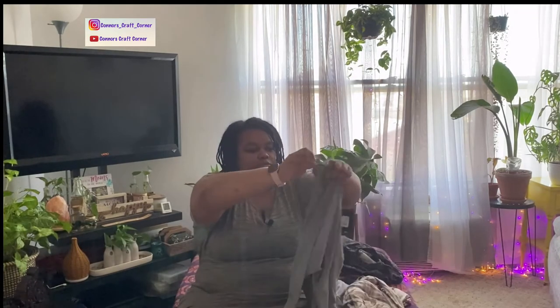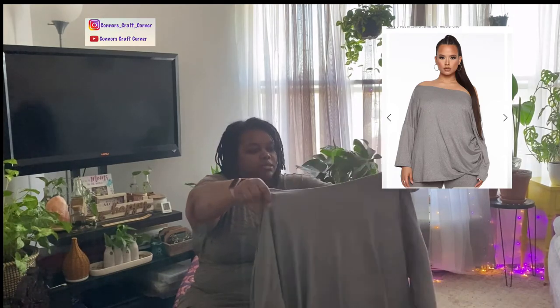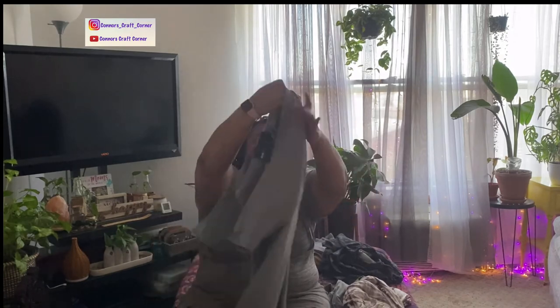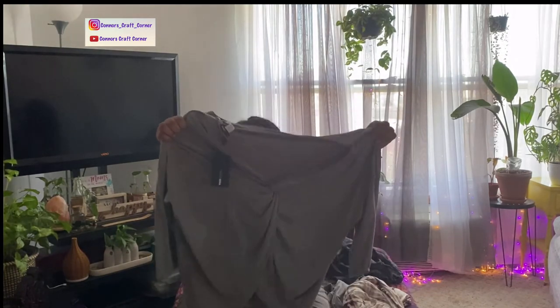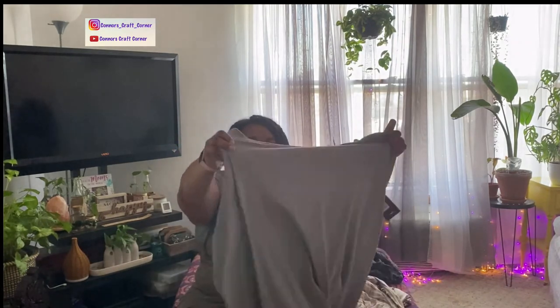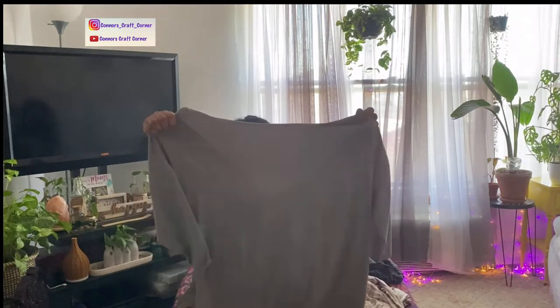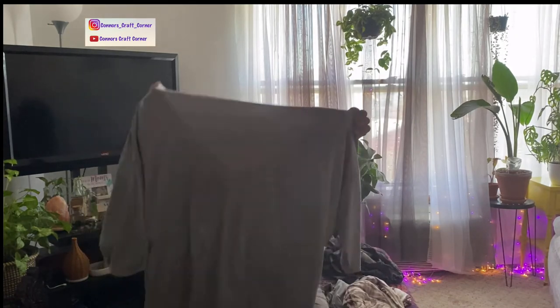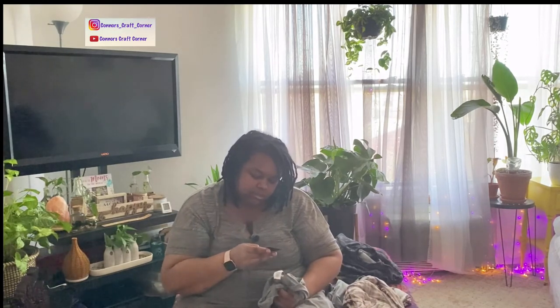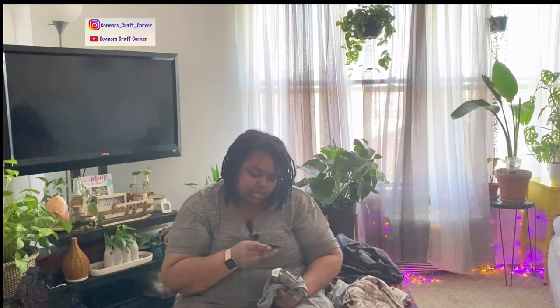This next one I haven't worn yet. The front is plain with a quarter sleeve, and then it has this twist detail in the back — a twisted knot and then it's open. I'll post the website picture of it. First glance it's huge — this is again a 3X, just really really big. I'm not sure how it's going to fit but we'll see. This is called the 'Plain Comfort Short Set' in heather gray.